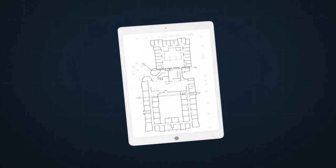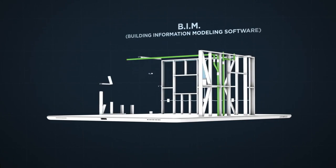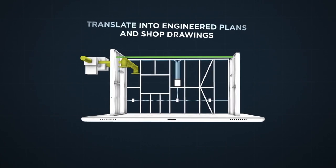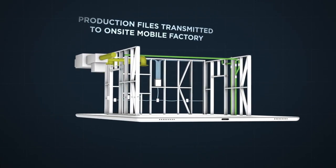Starting with your architect's conceptual rendering, our engineers use BIM, Building Information Modeling Software, to create a digital picture, which we then translate into engineered plans and shop drawings of your entire project.